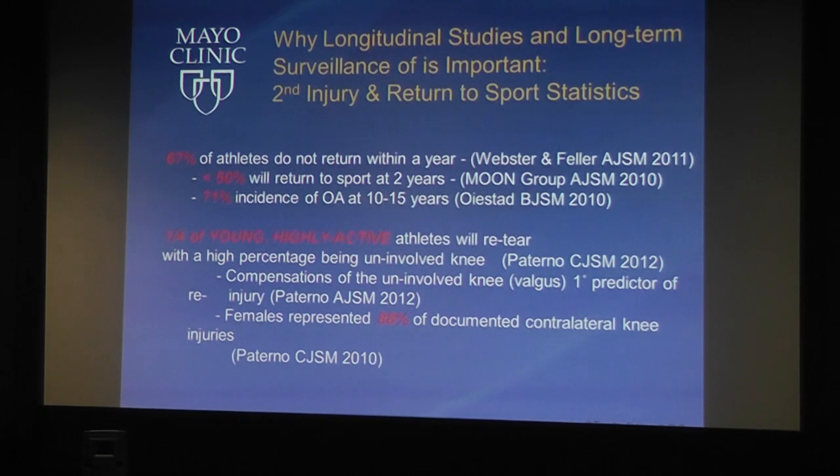Mark Paterno, a PhD student of mine, followed kids up in his thesis and showed that if you were young, physically active, and returning to the same level of sport, your risk of a second tear was 25% within one year and a third within two years. When we first published those numbers, people questioned our reconstruction and rehab. But from the other side of the planet, Kate and Julian Feller's group found the exact same numbers, validating our findings.